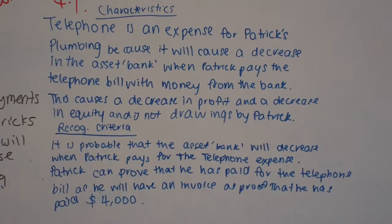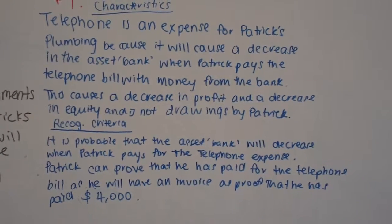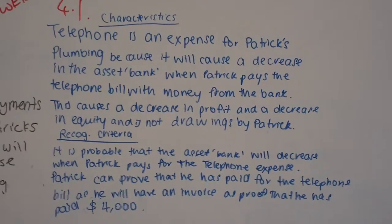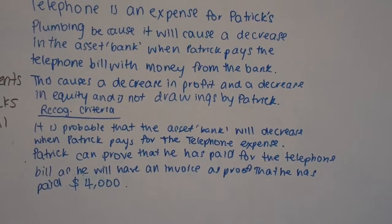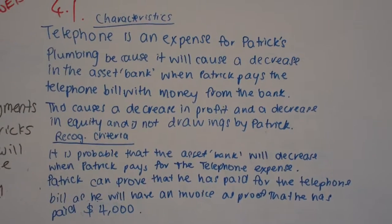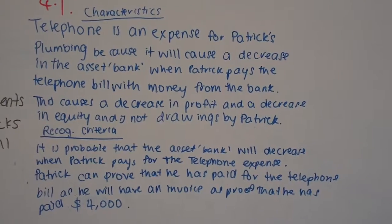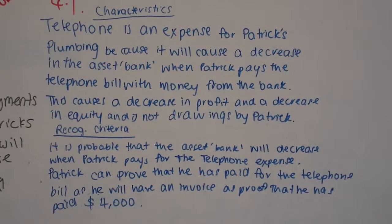Decrease in assets causing a decrease in profitability and a decrease in equity — not a distribution to the owner. And they've got the two-part recognition criteria. It's a very strong answer. The only thing to be careful about is using an invoice as proof that he has paid — you would have a receipt to say it's proof that he's paid.